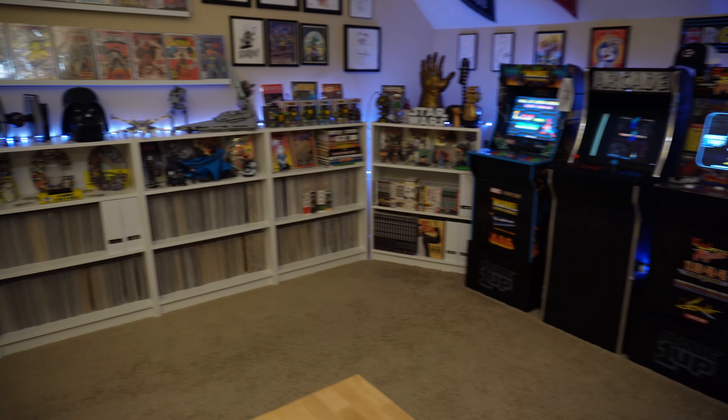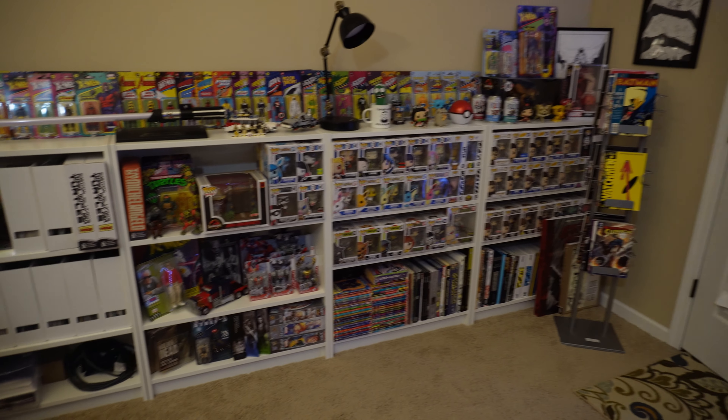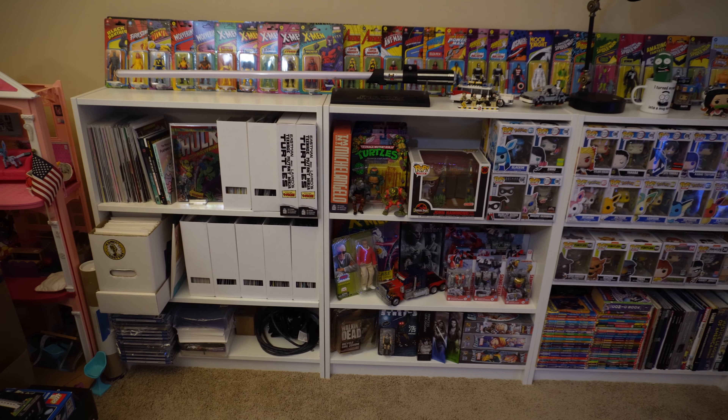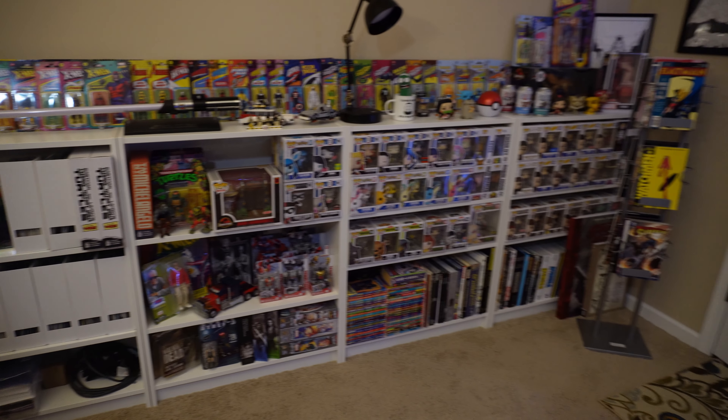All right, so let's start the room tour. It's been almost like two years since I did a room tour and I thought, you know what, it's about time to do another one. So let's check it out right now. I got a bunch of Billy bookcases over on this side of the room. This is an area that nobody ever sees, and I'll show you what it is right now.